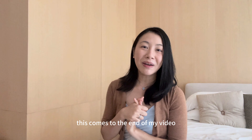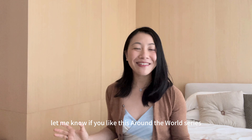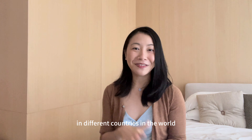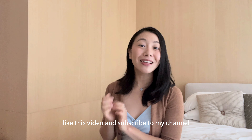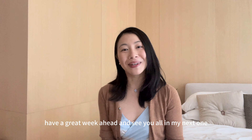That's the end of my video. Thank you all for watching — it means a lot to me. Let me know if you like this Around the World series where I share different brands and items to check out in different countries. If you haven't already, like this video and subscribe to my channel. Have a great week ahead and see you all in my next one. Take care and goodbye!